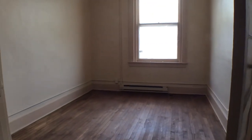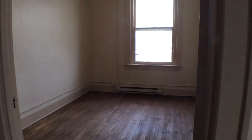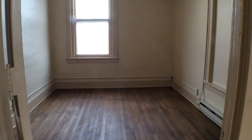Next we're going to take a look at the first bedroom. Some wonderful features in this historical apartment — in addition to the hardwood floors, you also have original woodwork as well as these nice tall ceilings.